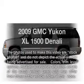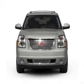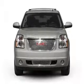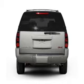Introducing the 2009 GMC Yukon XL — everything you need under one roof with this great vehicle. It features a powerful eight-cylinder engine that responds smoothly to its six-speed automatic transmission.